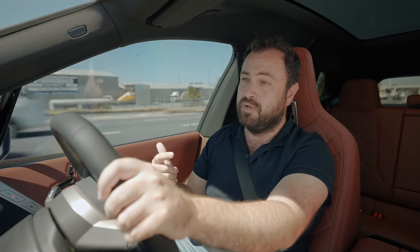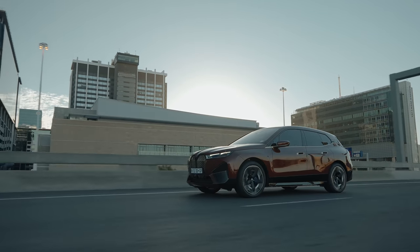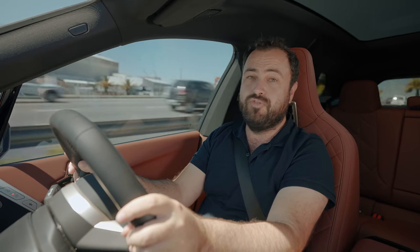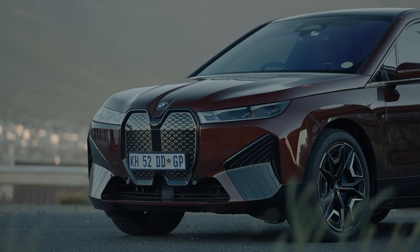But I think with this product BMW have leapfrogged everyone. This is a better car than the Tesla Model X — it's got more range, it's better built, it's quieter to drive, it's more refined. Sure, you can play Asteroids in the Model X and I love those doors, but this is a better car overall.